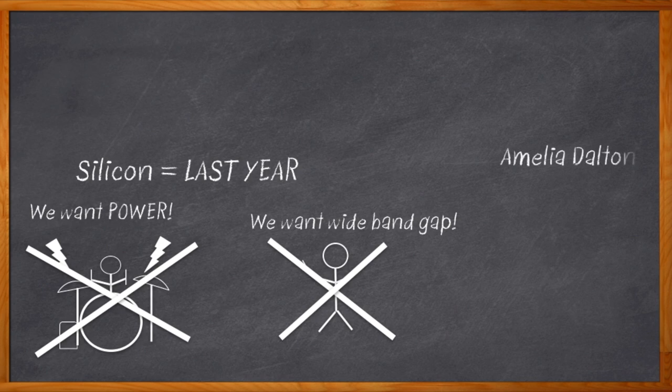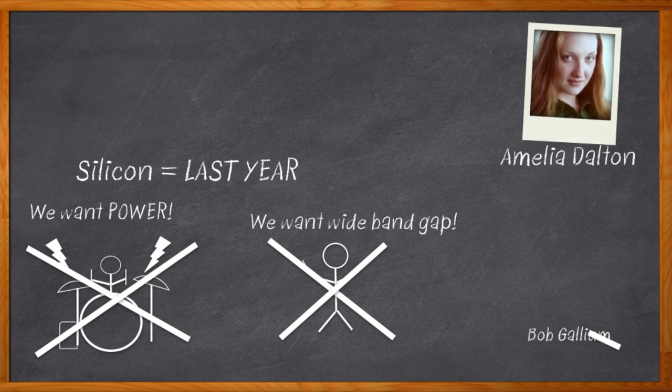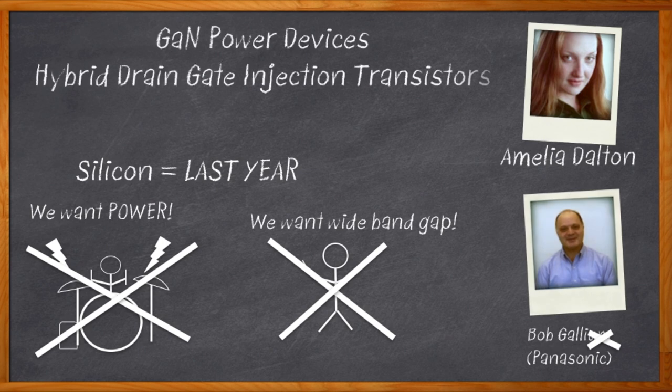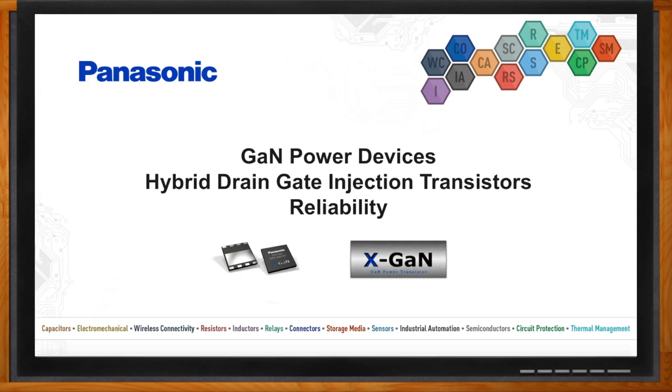Hi, I'm Amelia Dalton, host of Chalk Talk. Today my guest is Bob Golley from Panasonic, and we're going to explain how to take advantage of wideband gap gallium nitride transistors in your next power design. Before we get started, don't forget to click that link — there you can find out more information about gallium nitride transistors from Panasonic.